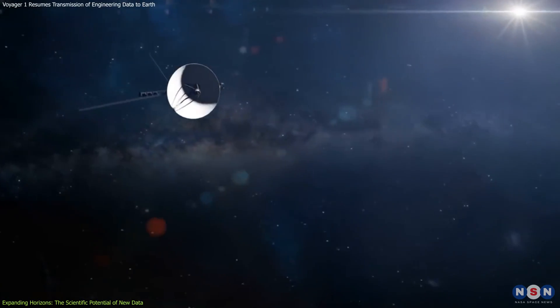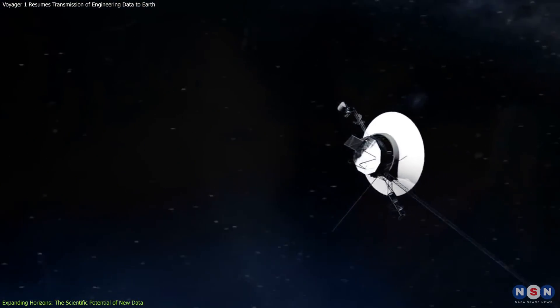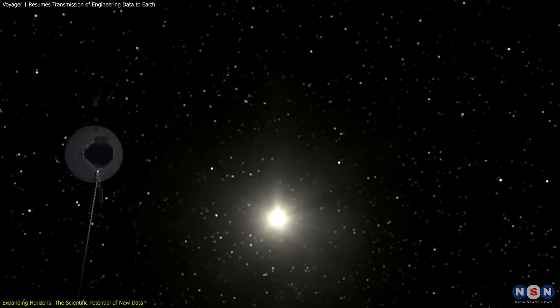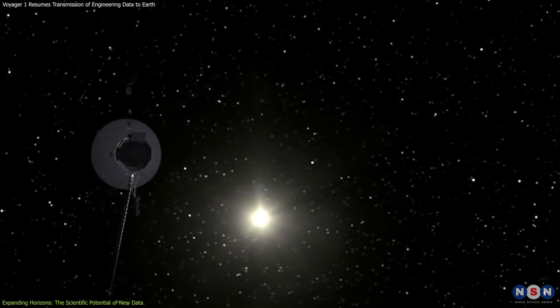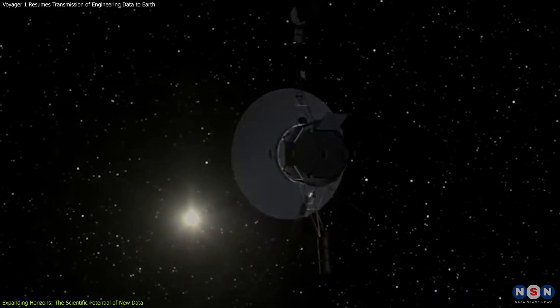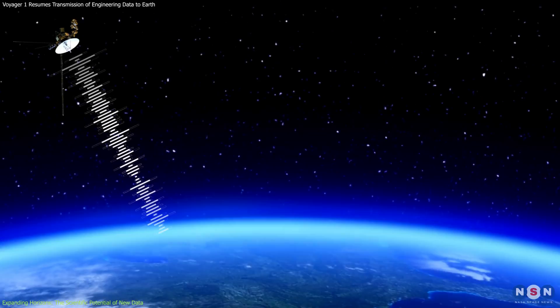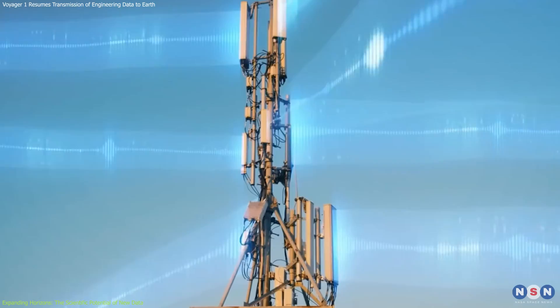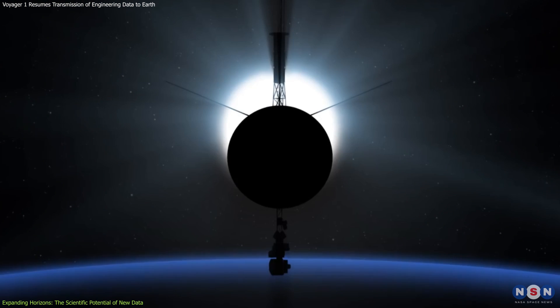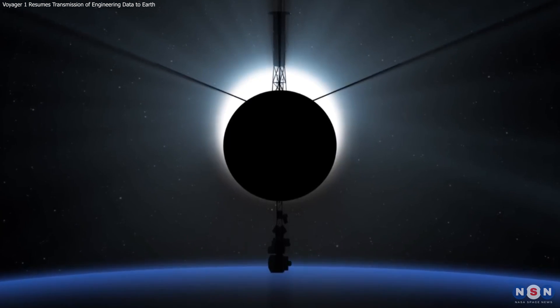So, what are the future plans and prospects for the Voyager mission and interstellar exploration? The probe is expected to operate until 2036, when it will run out of power and enter a hibernation mode. The probe will still continue to travel through space, but it will not be able to send any data or receive any commands. It will become a silent and lonely traveler — a relic and a witness of human civilization.